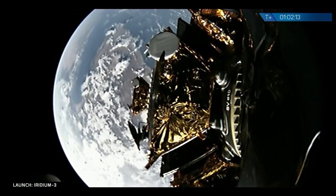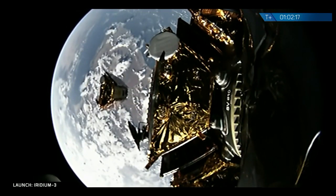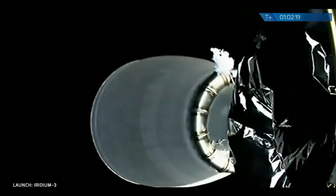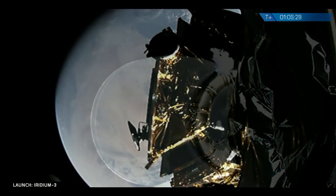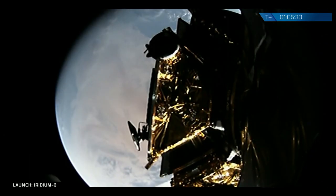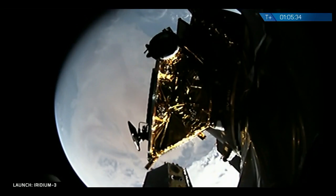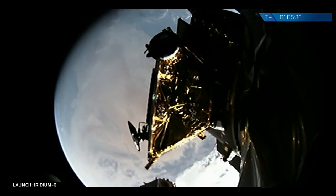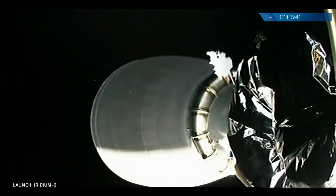Fourth spacecraft deploy. I know you've got a great view of the fourth satellite deploying, just top dead center of the stack — nice view of the payload attached fitting camera. Now we're working on the lower half of the dispenser. The sixth satellite deployed; we could see it drifting away.